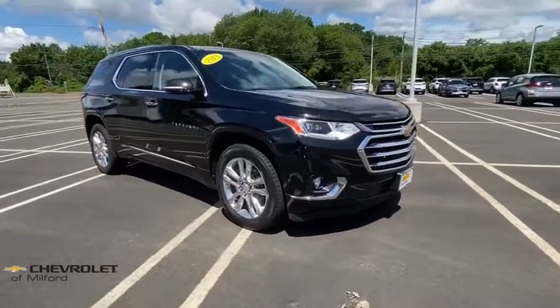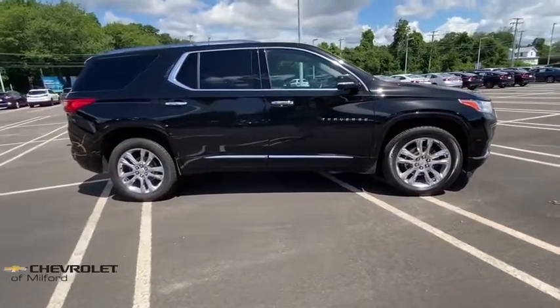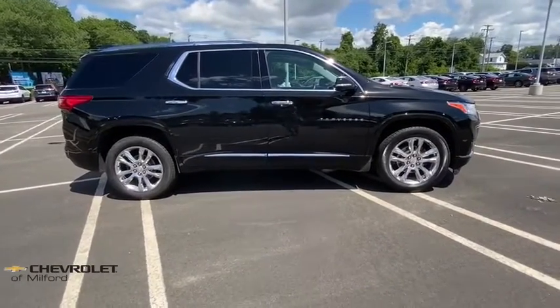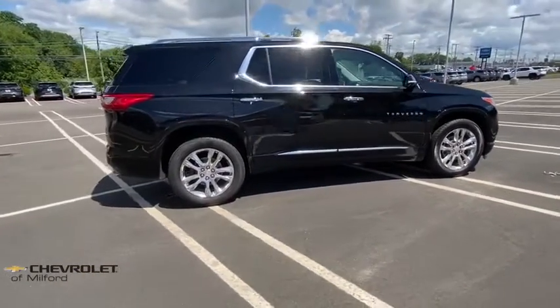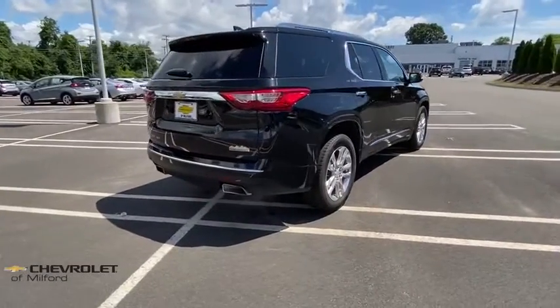Come test drive the 2018 Chevrolet Traverse. The Chevy Traverse is more stylish than minivans and far more fuel and space efficient than truck-based SUVs. Crossovers like the Traverse are excellent family vehicles.